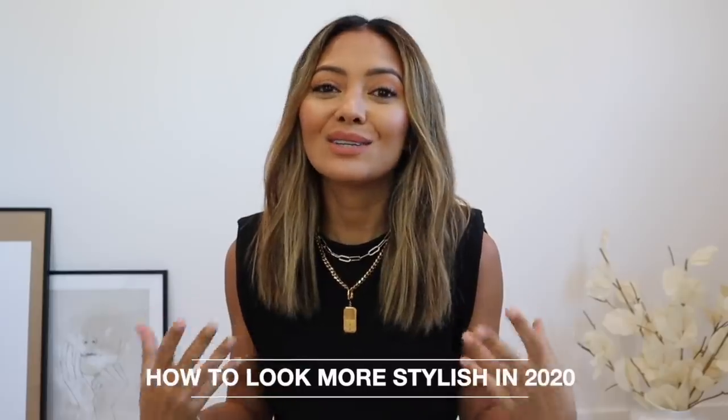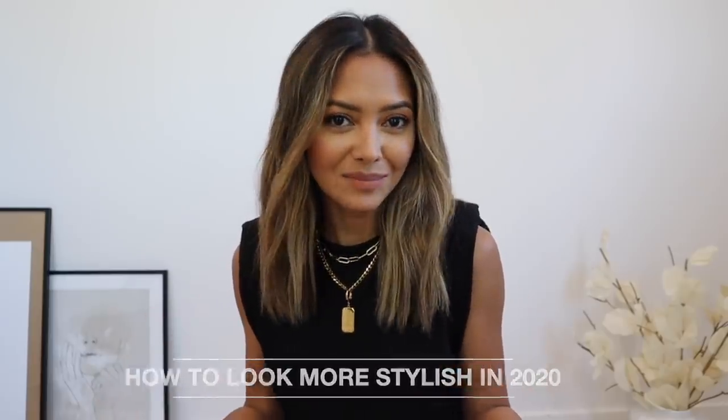Hello everyone and welcome back to my channel. If you're new here, my name is Naomi Boyer, and in today's video I'm going to show you some really easy tips on how to look more stylish in 2020. If you're interested, please keep watching.